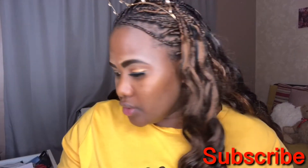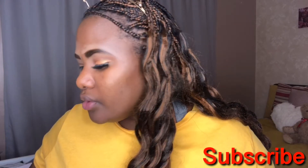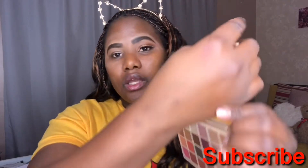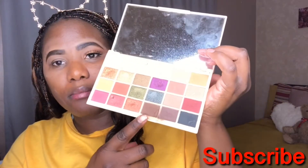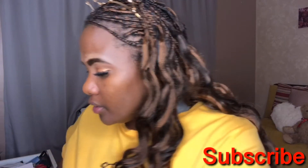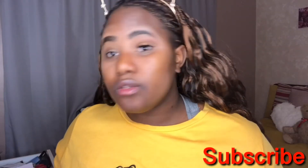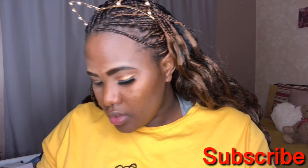We're actually gonna use two palettes of Sophie — this one as well. And in this palette, which doesn't have a name, I'm gonna be using this dark brown over here and some of this gold in here later. Yeah, let's get right into this video. I already concealed this eye and everything, so we're just gonna jump right into it.